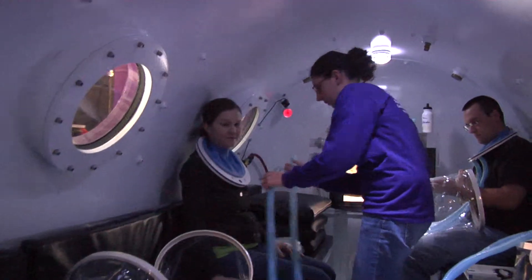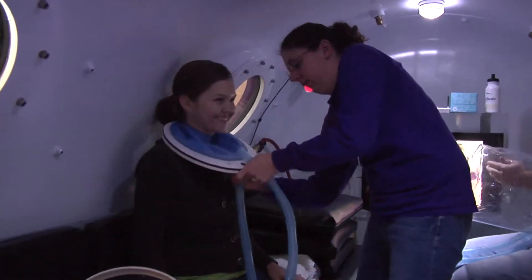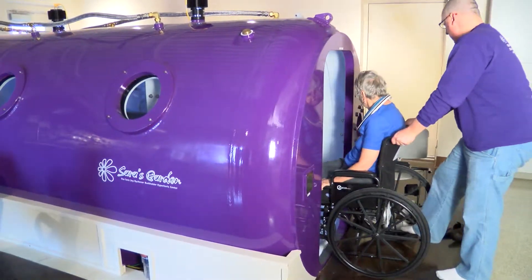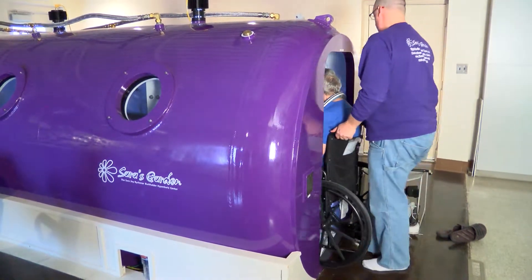If you have a stroke, that oxygen is going to go to your brain. What we're seeing in clients with stroke is that it's not too late to come. You may benefit something as small as being able to open and close a hand that you haven't used for three years. You may be able to stand. If you're an MS client and you've been wheelchair bound for years, maybe you won't walk, but maybe now you'll be able to tell when your bladder's full.